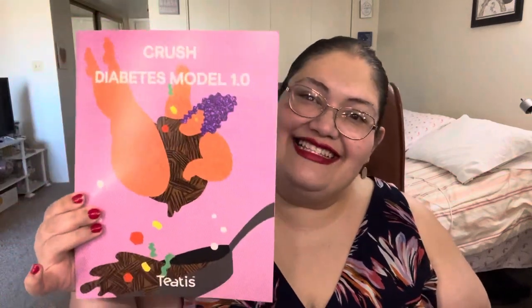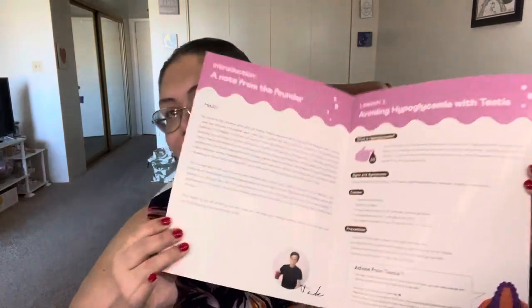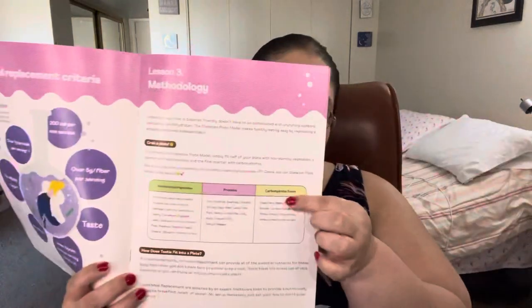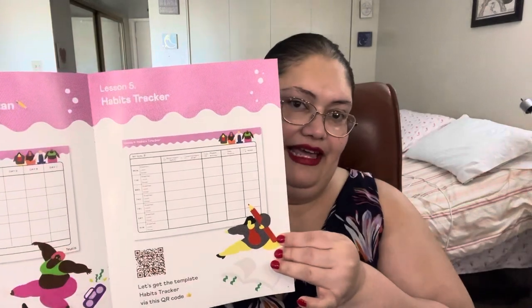When you open the box, this is what it looks like — and yes, I did already peek. The first thing you see inside is a pamphlet, a little booklet that gives you information about the company, the person who created it, and why it was done. It also talks about diabetes, their meal replacements, how a nutritious plate of food should look, and in the back it has different templates for meal plans and a tracker.